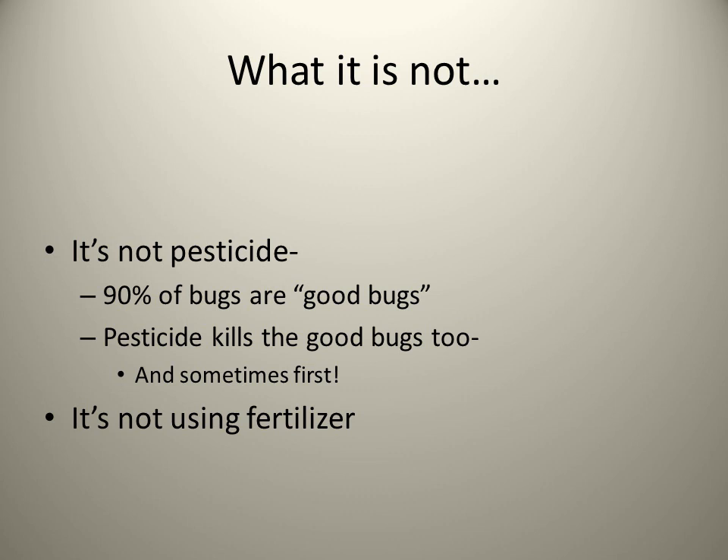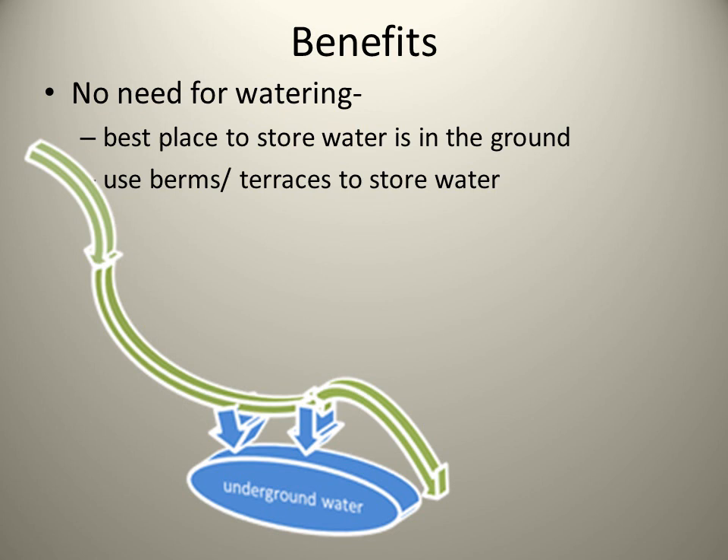It is not using pesticide. Ninety percent of the bugs in the garden are actually good bugs. Unfortunately, a pesticide kills those good bugs too, and usually first. Because this garden is set up with so many symbiotic relationships, you do not need pesticide. You also do not need fertilizer because many of the plants growing in the garden are nitrogen fixers — they take nitrogen from the air and put it back into the soil, making it available for the other plants to use.